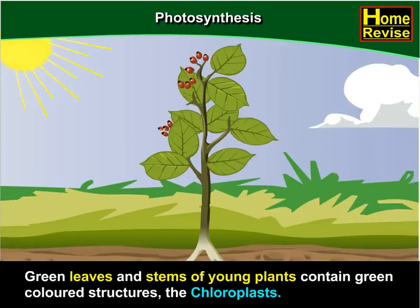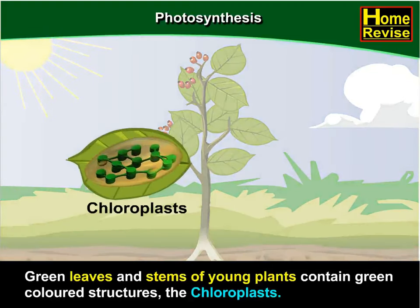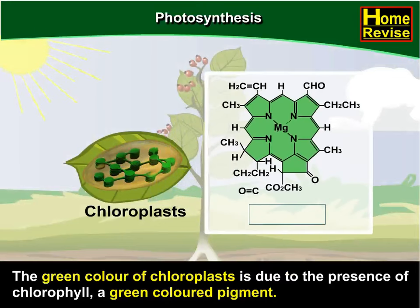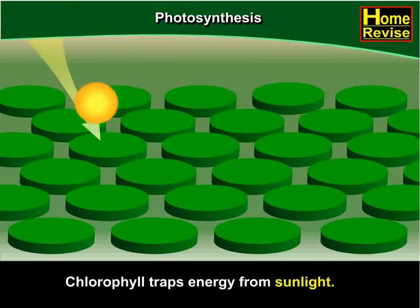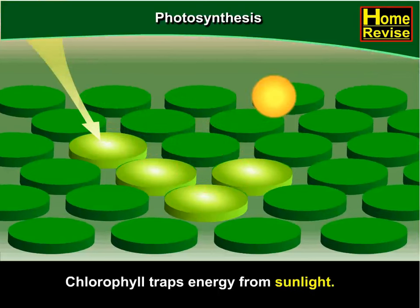Green leaves and stems of young plants contain green-coloured structures called chloroplasts. The green colour of chloroplasts is due to the presence of chlorophyll, a green-coloured pigment. Chlorophyll is very clever — it traps energy from sunlight.